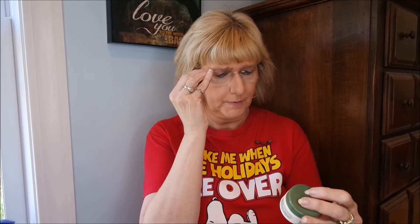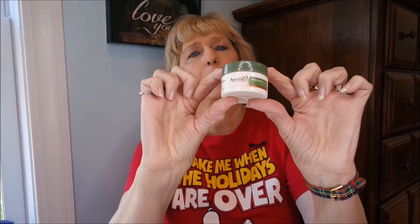Oh, it does smell good! These are perfect, y'all — you get a lot of little travel-size products. These are not full-size products, but they are perfect for travel. We also got the Aveeno Daily Moisturizing Body Yogurt.